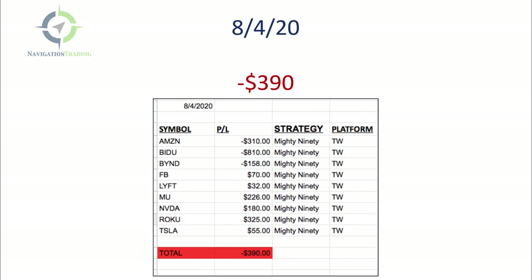Tuesday the 4th, lost $390. The big mistake was in Baidu. After I entered the trade, the stock was moving in my direction but I wasn't profitable. I went back and looked at the options chain and the spreads were crazy wide — like $1 to $1.50 wide — for about an hour. After I got out, I checked back and they'd shrunk back to their normal 15-20 cents wide. I should have gotten out as soon as I realized that, but I tried to hold on and ended up with an $810 loss. Still a manageable loss overall.